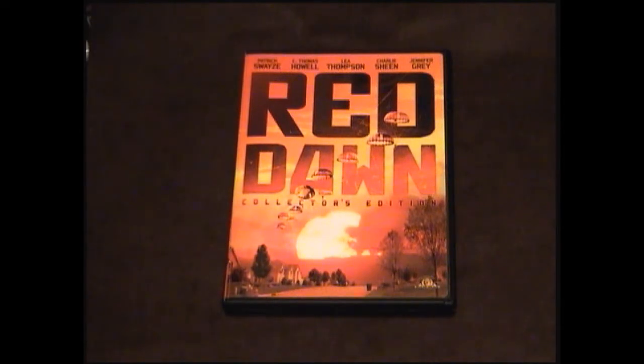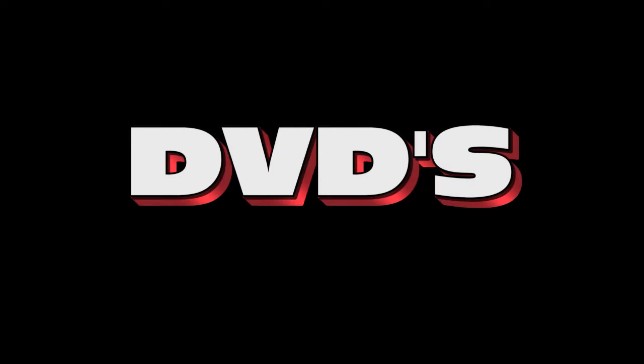Up next is another classic from the 80s, Red Dawn, starring a virtual who's who of 80s actors, including Patrick Swayze, C. Thomas Howell, Charlie Sheen, Leah Thompson, and Powers Booth. This is a really kick-ass movie, and I just can't say enough good things about it. What I have here is the collector's edition that features four featurettes, it's a two-disc set, and it's really cool. I highly recommend you pick it up.